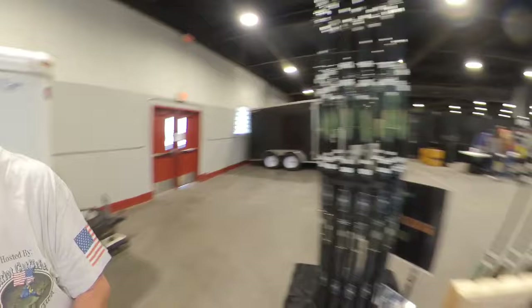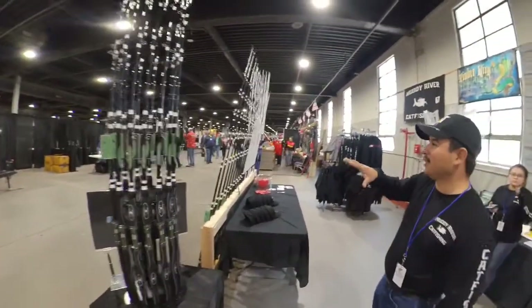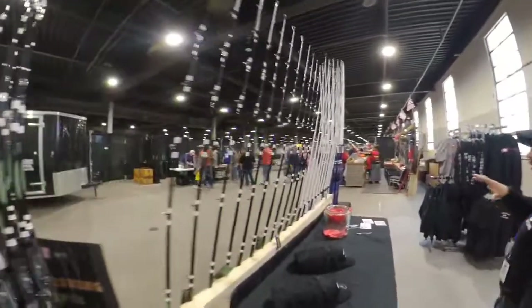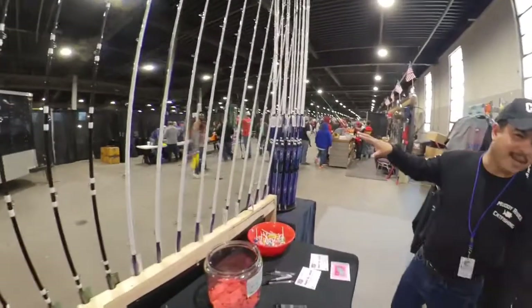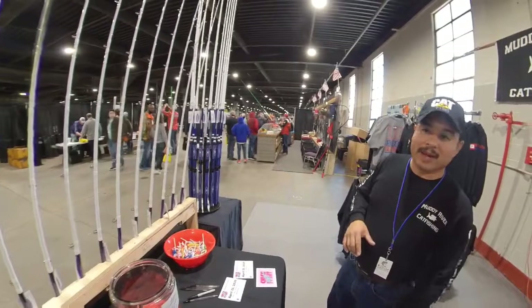If you come to my booth, we've got a few things going on. Let me show you around. We've got the flathead rods over here - those are $79. Down the way over here, we've got the blue cat rods. Those are $89. We've got both of them in spinning and bait casting.